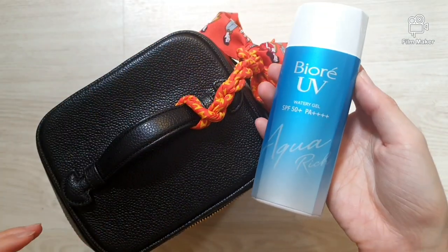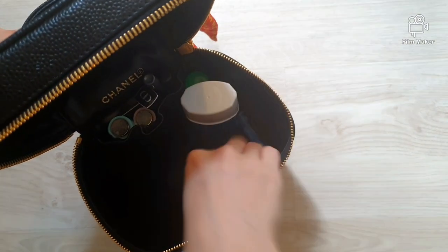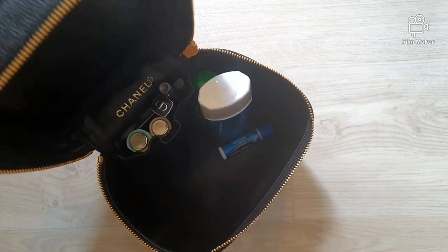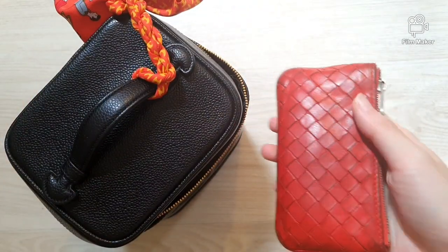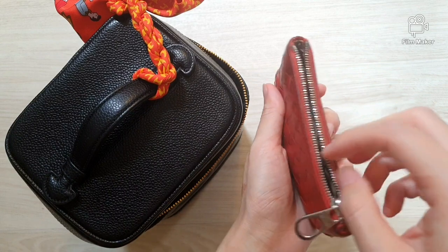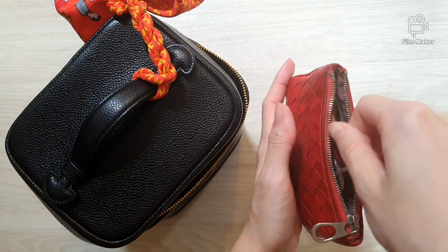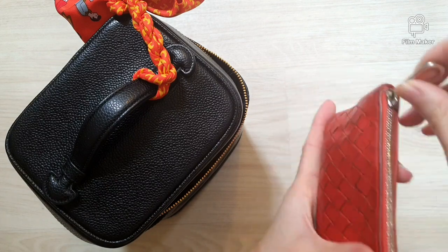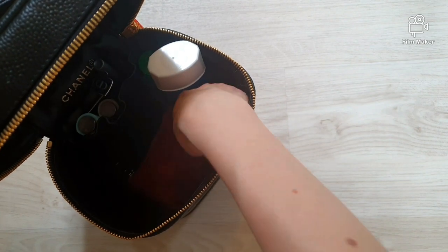I always bring a sunscreen with me and I have here the Pure UV Sunscreen SPF 50 — we'll just put it at the side as well. Next we have a coin pouch from Bertiga, which we use to store some coins and keys. We'll put that at the bottom of the bag.